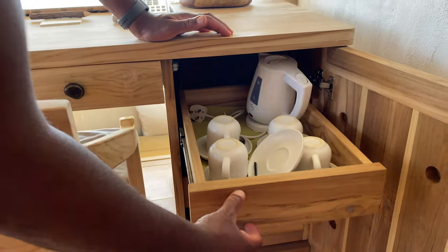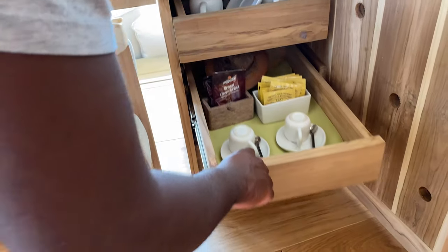There's hot water so you can make your tea, your coffee, hot chocolate.